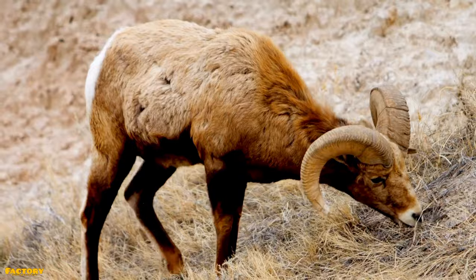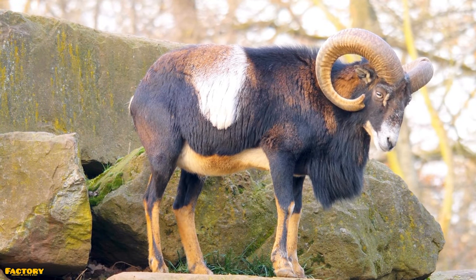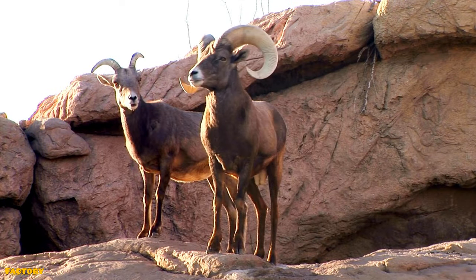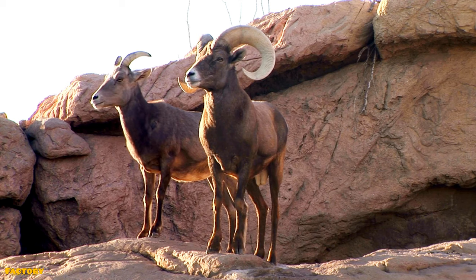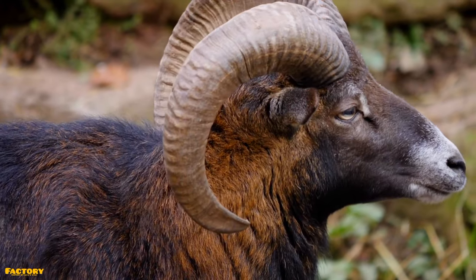Their fur is short despite living in colder regions up north. Their coats are brownish-gray with a streak of white on their hindquarters, legs, and snouts. The eponymous horns that the males have are large and curved, stemming from just above their eyes and swirling around their ears, coming to a sharp point alongside their snouts.